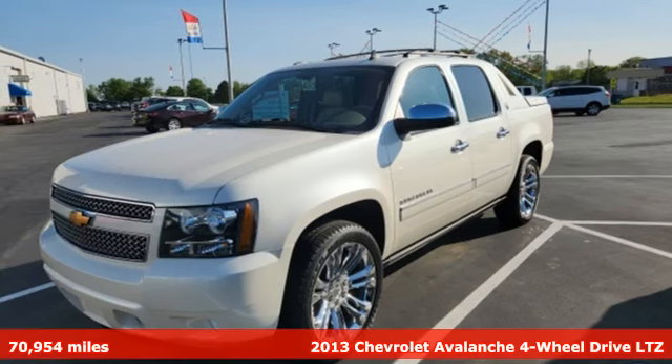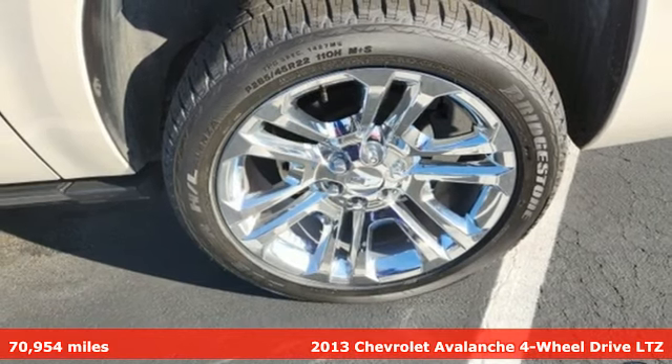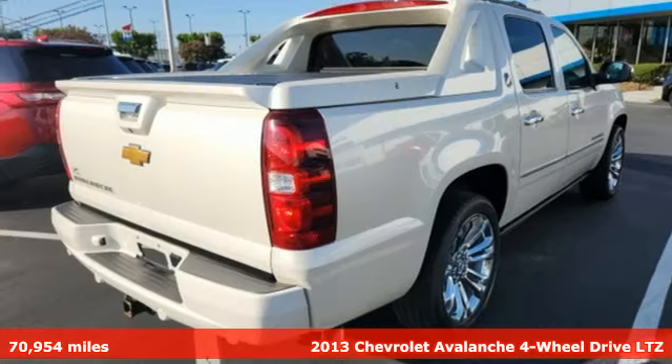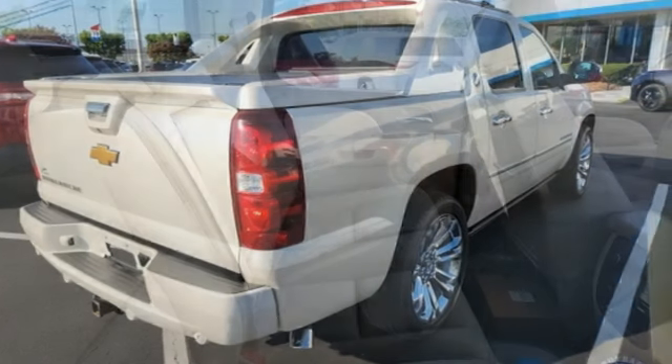Here's a 2013 Chevrolet Avalanche. Built for play, built for work, built for you. This Avalanche is made to meet the flexibility you need throughout the day. And get ready for an impressive combination of features.